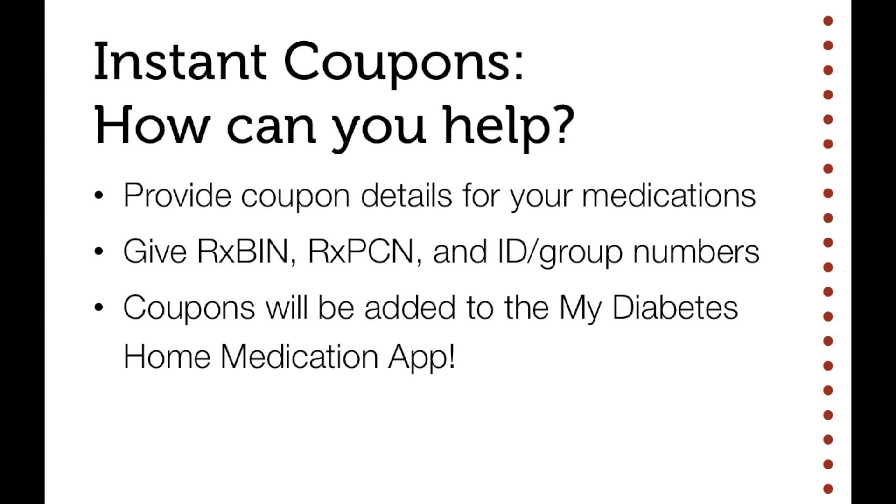We believe we have found a paradigm-shifting way of delivering coupons to your patients. But to make this possible, we need your help. Provide us the coupon details mentioned here, and we'll be happy to add your coupons to the medication app. We hope you realize the win-win potential of this app and this platform. We hope you will provide us the coupons we need. Thank you for considering our request.